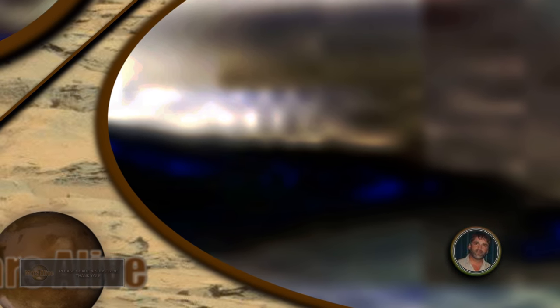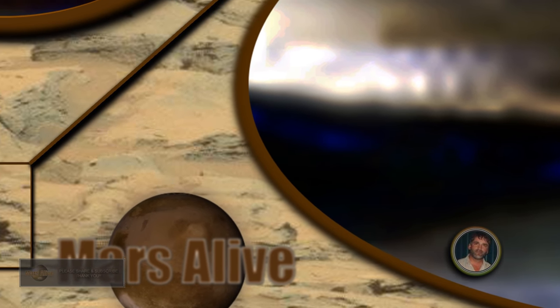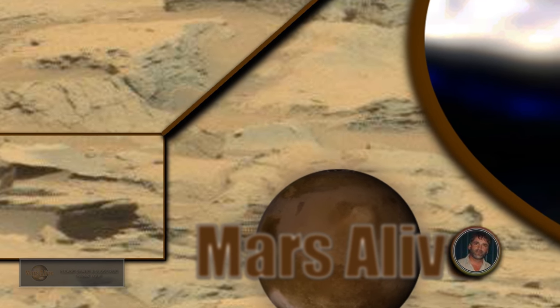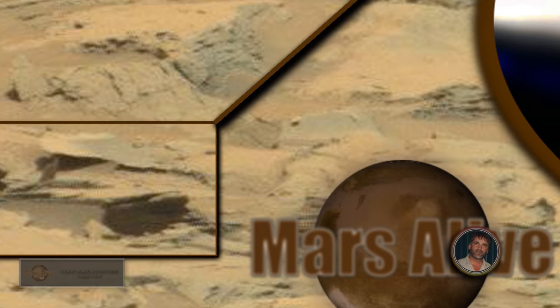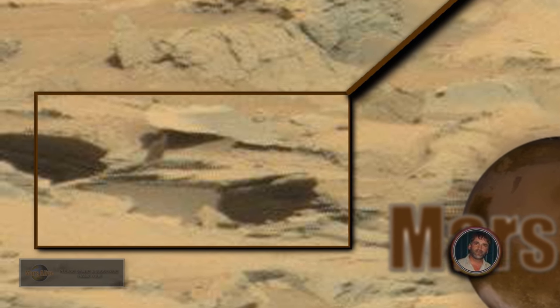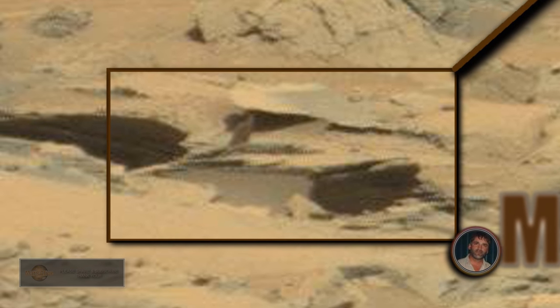Let's go back to the original raw image. You can't even see these beings — the way NASA covered this up. If you look at it just quick, that's why they add that fake yellowish color tint to me. It's to cover up things they don't want us to see.